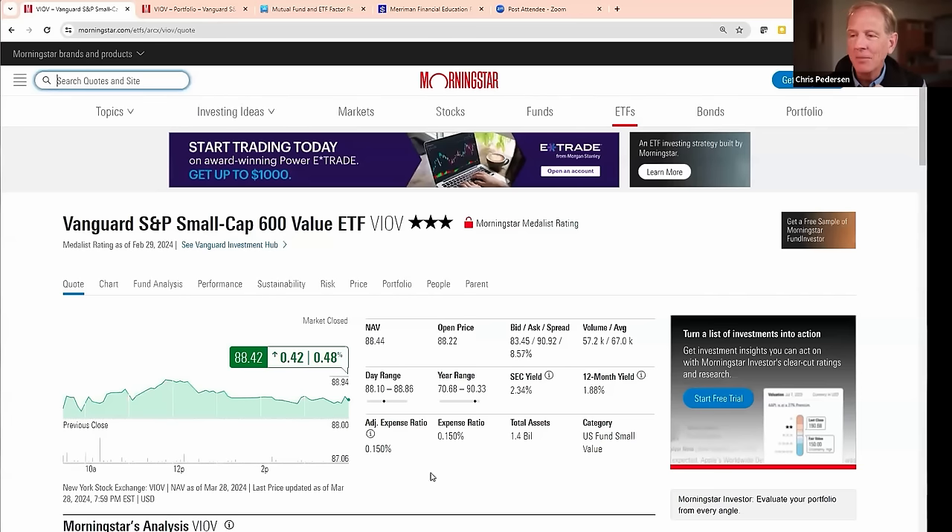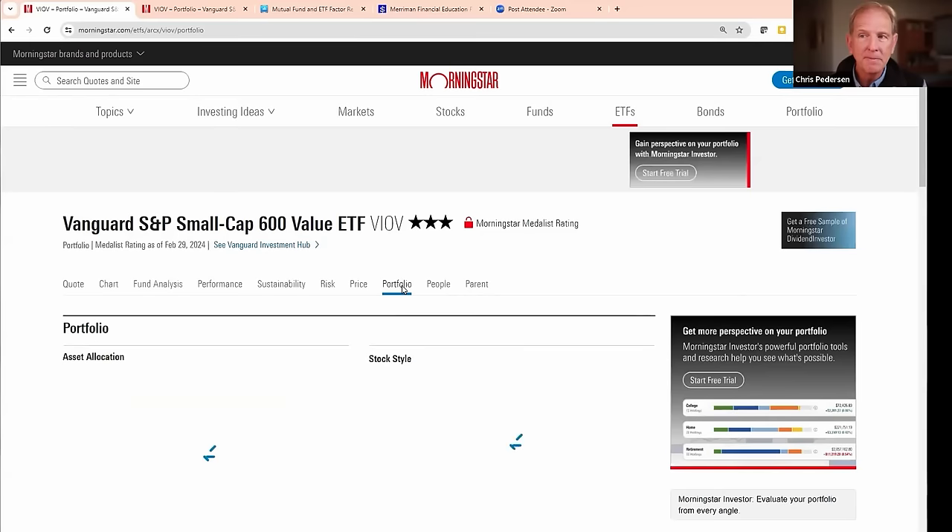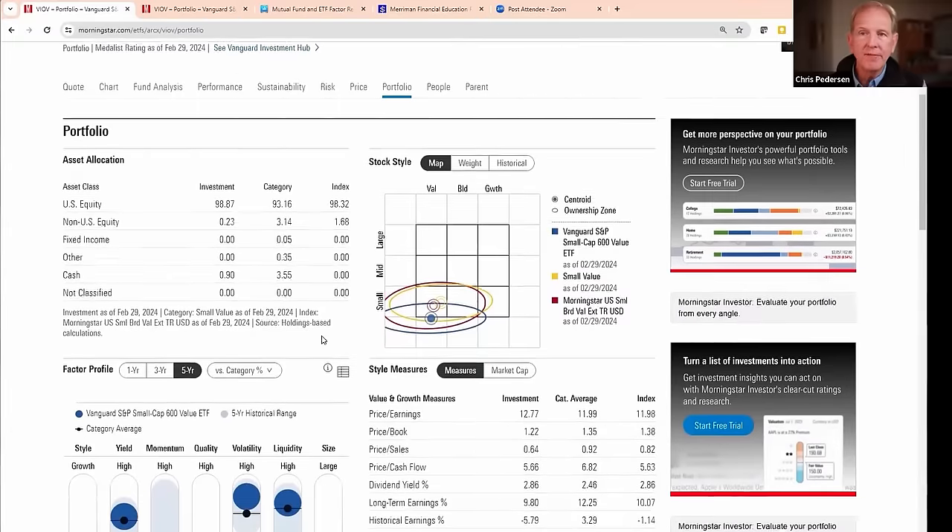It's also going to tell you the relative size of the fund — the total value of its assets at $1.4 billion — what the yield has been historically, how it trades, and what its price is. But what we really want to know is how it compares on the attributes that drive performance. So for that information, if we click on the link called Portfolio, we get a screen showing some very interesting things.